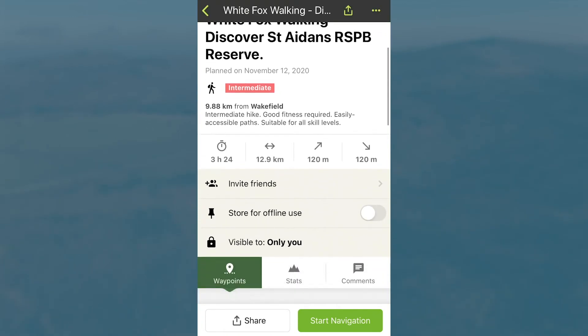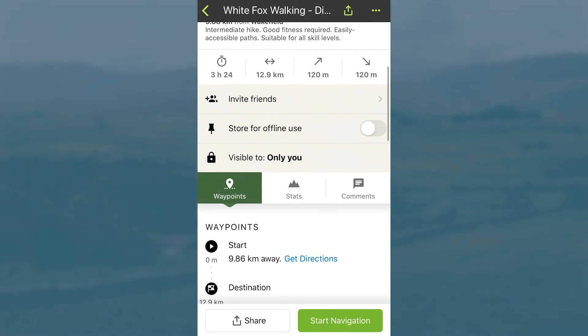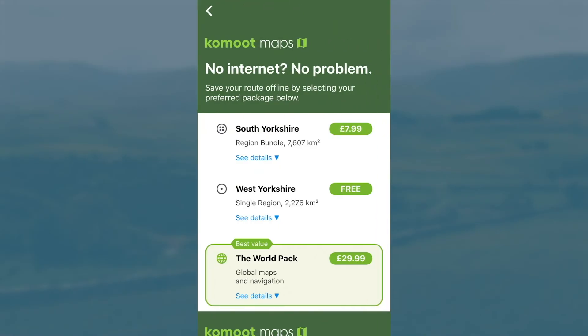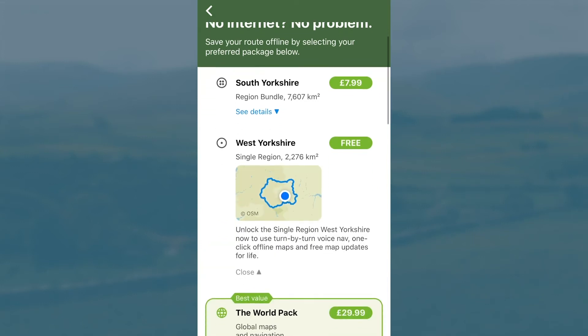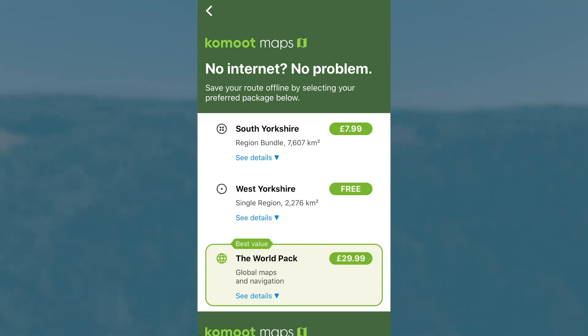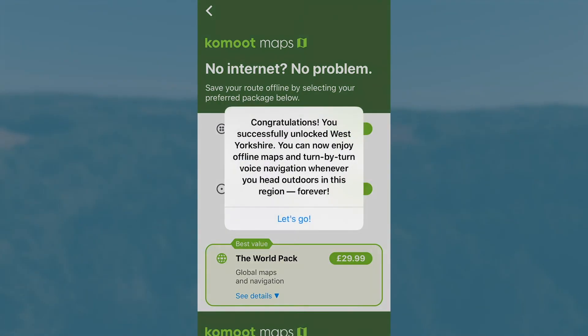One last step you need to do is click 'Store for offline use'. From here you want to select West Yorkshire. Don't worry, you don't have to pay any money for this — you get this free with the Komoot app. This will unlock the West Yorkshire region for life.